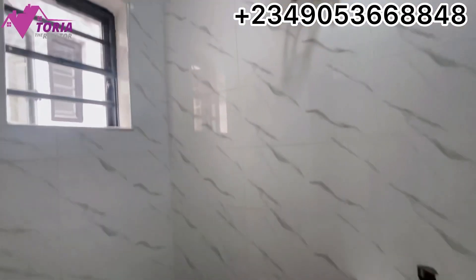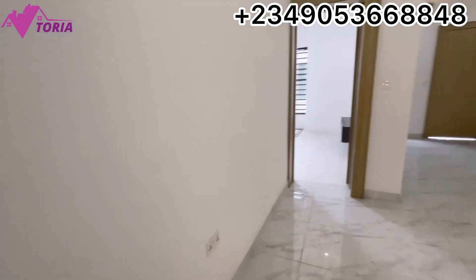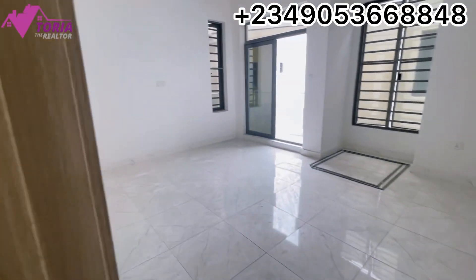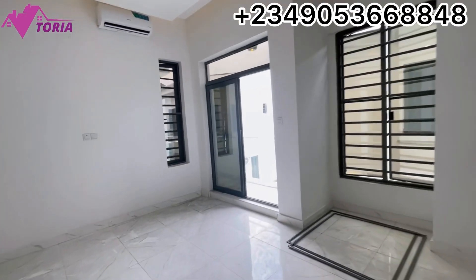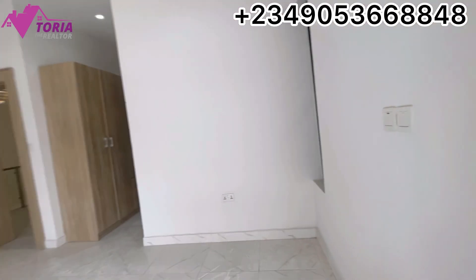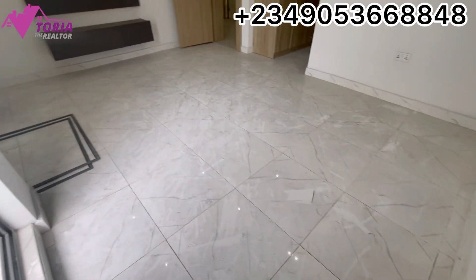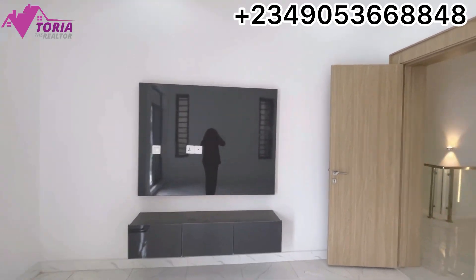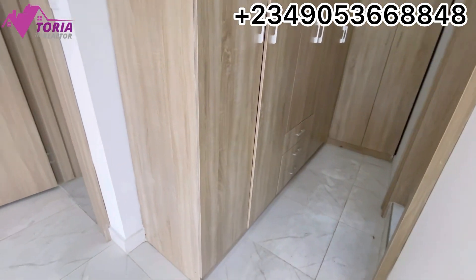This is room number two. And this is the master bedroom — we have three rooms upstairs and one room downstairs, making it a four-bedroom duplex with a BQ. This is the size of the master bedroom, and it comes with a console right here. This is the wardrobe area.